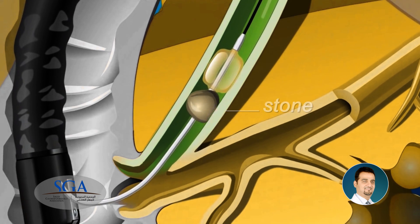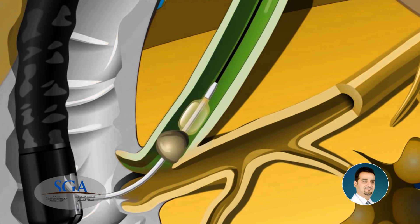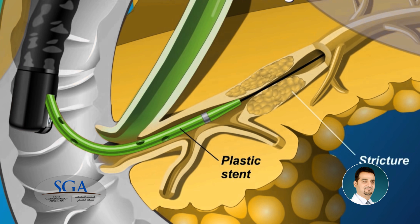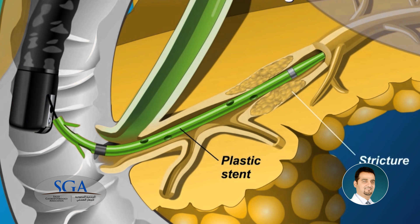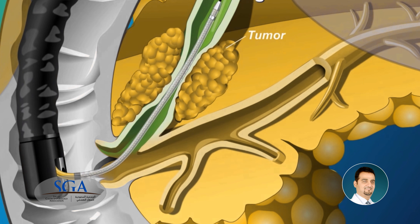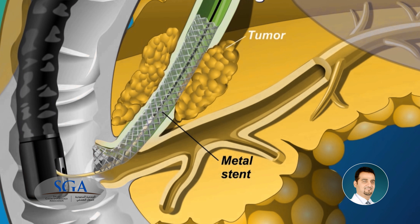It is useful especially in relieving blockage and removing stones, thus treating yellow skin discoloration known as jaundice, and treating leaks. Also, treating jaundice by widening tight ducts, whether related to tumors or not, and putting in a plastic or metallic stent for better drainage.